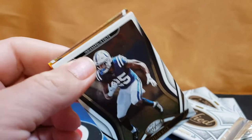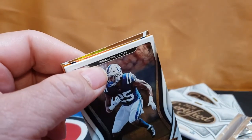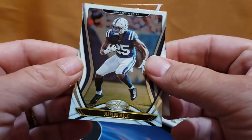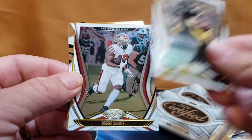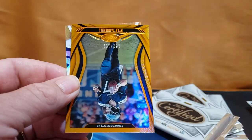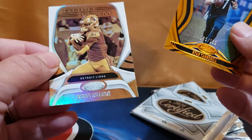Derrick Henry — whoops, knocking top loaders over. Marlin Mac, JuJu Smith-Schuster, Debo... a Ryan Tannahill numbered to 199 and a Kenny Galloway gold team.